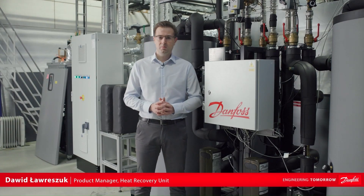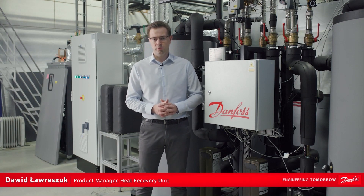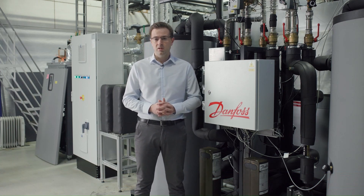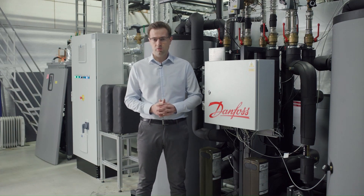How to increase the energy efficiency of the supermarket by using heat recovery. Hello everyone, my name is Dawid Owresjuk and I am HRU product manager. Today I would like to explain how to increase energy efficiency of the supermarket by usage of heat recovery.